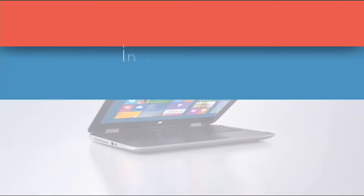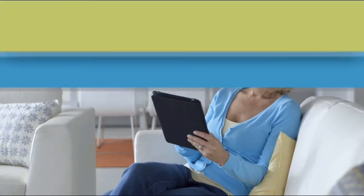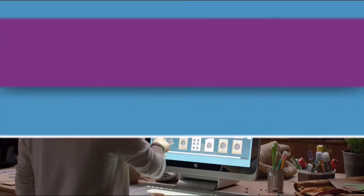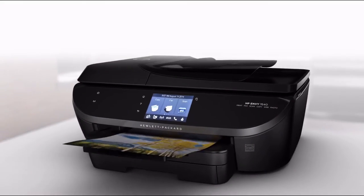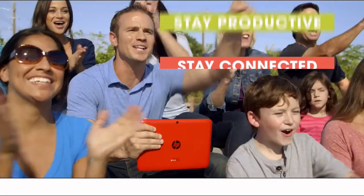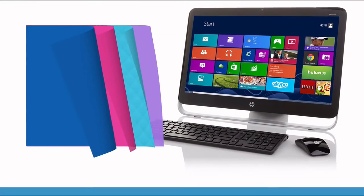Since 1939, HP has been an industry leader in technology, offering innovative, practical products at a great value — a tradition they carry on to this day. HP puts innovation at your fingertips. From desktops to laptops and printers to tablets, HSN has the latest in HP technology so you can stay productive and connected wherever life takes you. HP — make it matter.